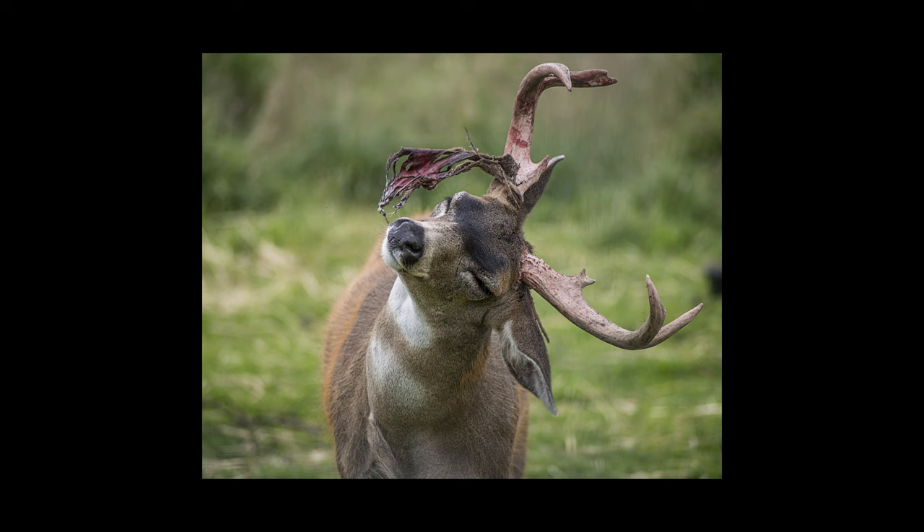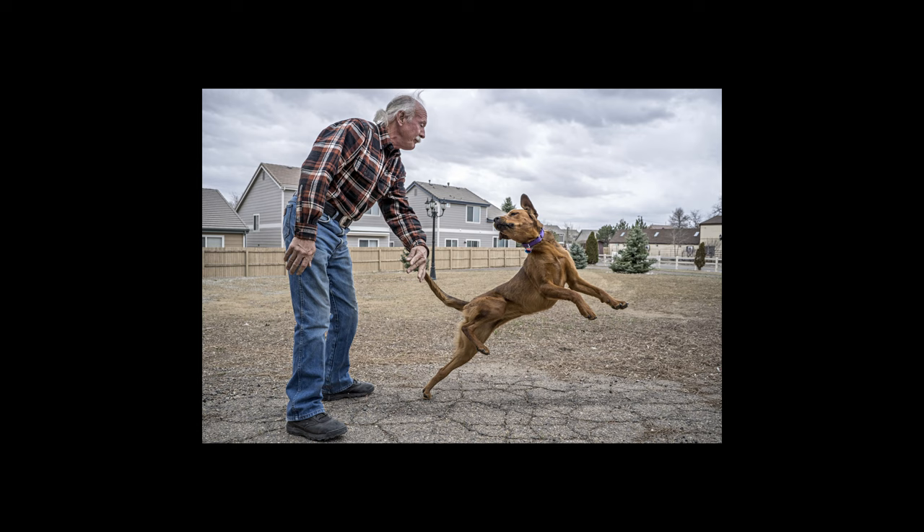This was taken with a Sony a7S II and the Zeiss 55 millimeter — may have been an a6400, I forget which for sure. As many of you know, I volunteer for a local rescue and I photograph their dogs to help them get placed with good homes.